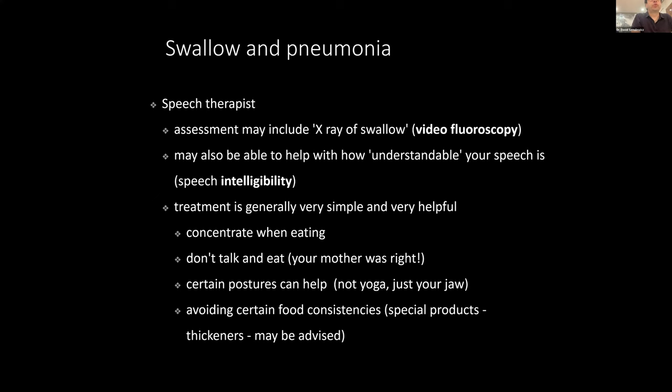We arrange for people to have a swallow assessment with a speech therapist. This is not an invasive process, and if there are difficulties, it is generally easy to reduce the chance of aspiration. The important thing is that the person seeks an assessment from a speech therapist experienced with swallow assessment.